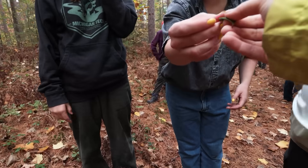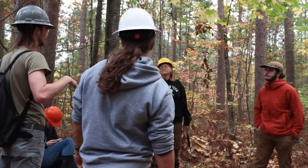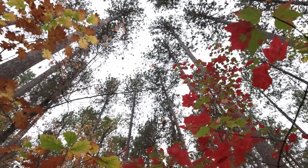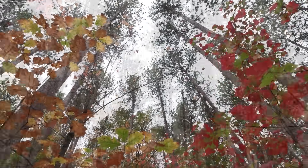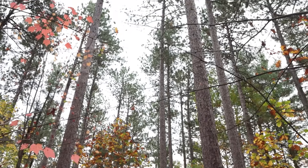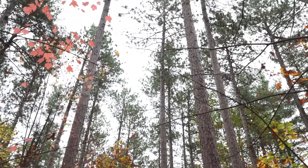Back at fall camp, I was busy getting humbled by the next generation of forestry and ecology experts. At some point I fell behind because I was admiring this section of forest with these straight, beautiful trees. I thought, it's so cool that they just grow this way.